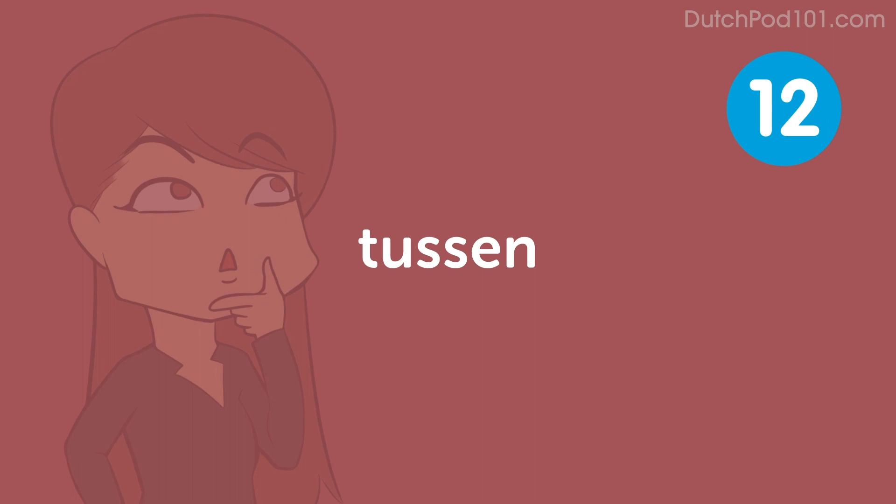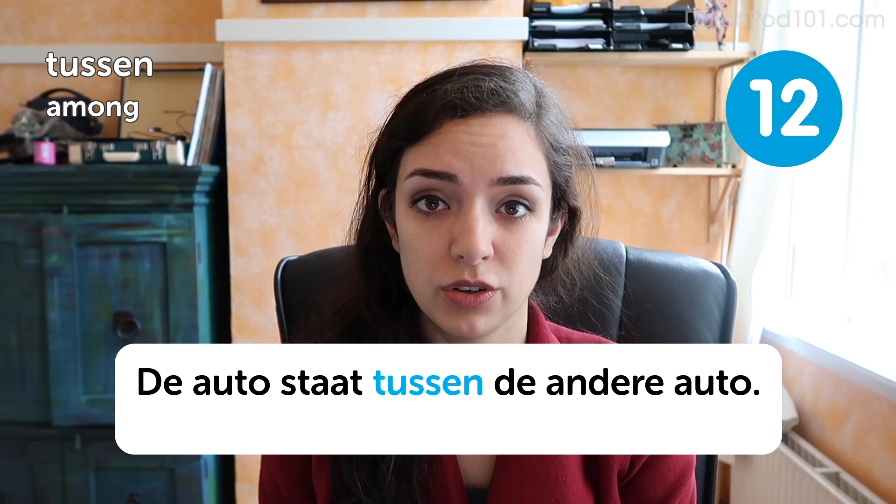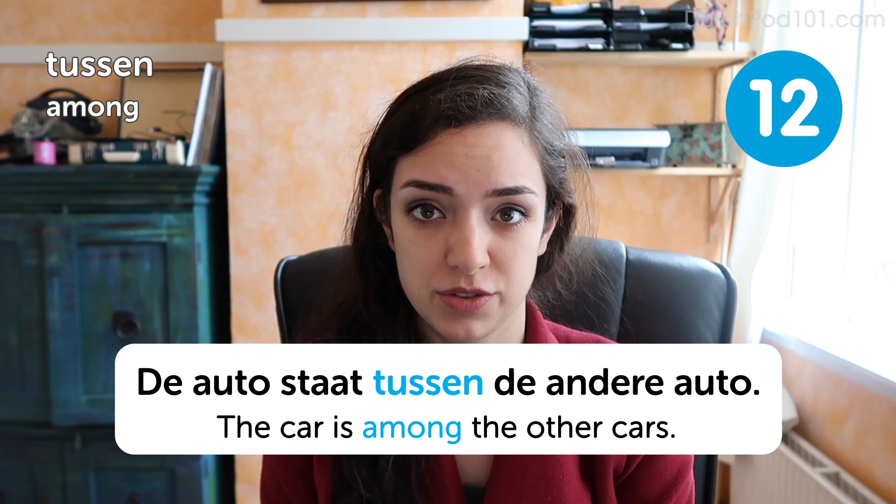Tussen. Among. De auto staat tussen de andere auto's. The car is among the other cars. Tussen also means between. For example, if you got your finger stuck in the door, you can say Mijn vinger zat tussen de deur — that means it was stuck between the door and the post, and it really hurt.